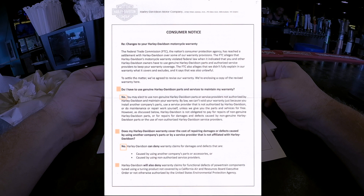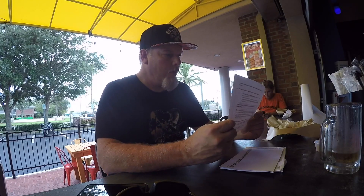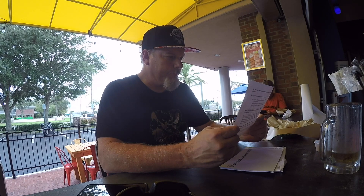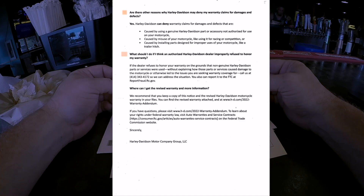I wonder if that means my Dynojet that I just installed is an issue. Let's see what's on the back side of this.